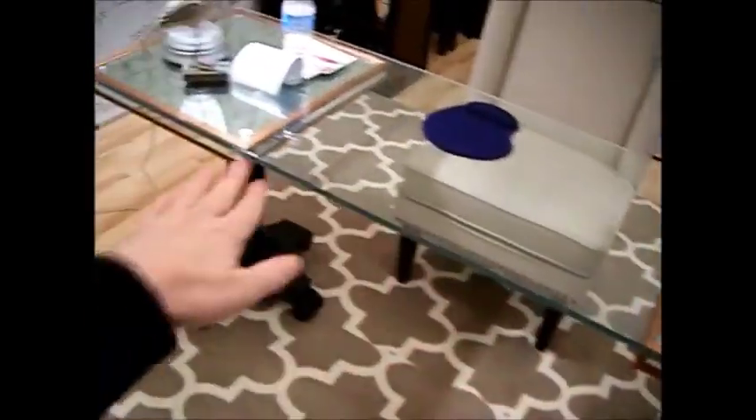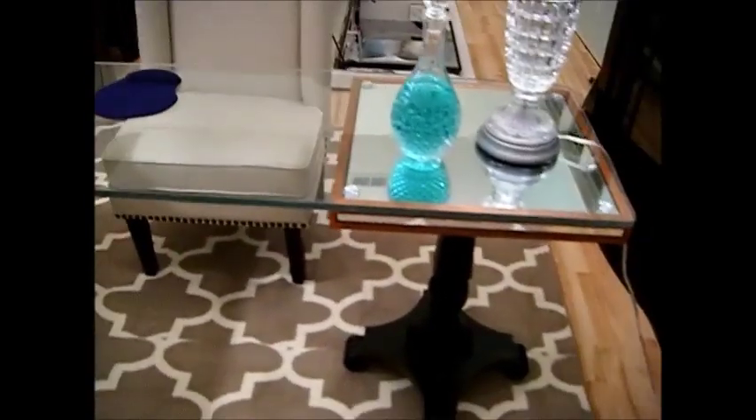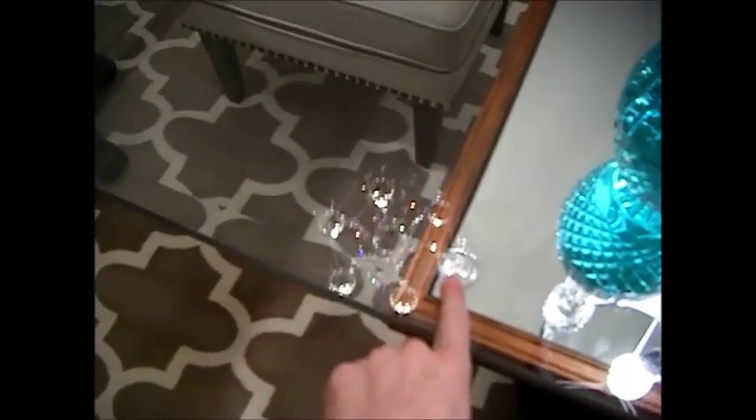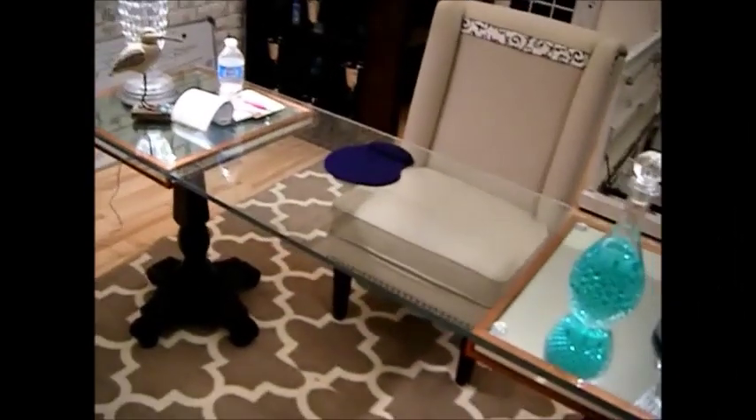The glass top was custom made for me with a custom beveled edge — it's just gorgeous. The two tables here were just in-tables. For 50 cents I got a couple of those little double-sided suction cups off eBay — for under a dollar I got like 12 of them.